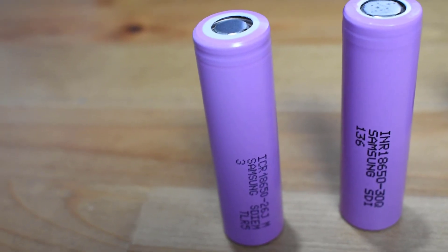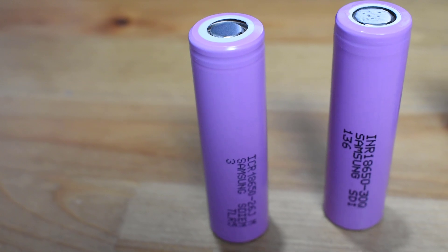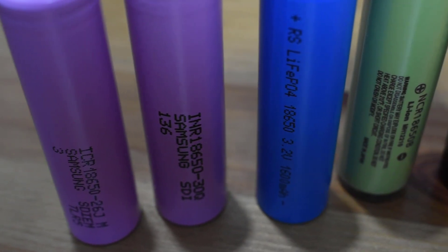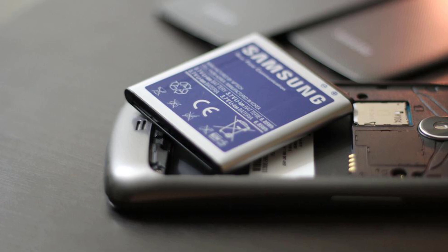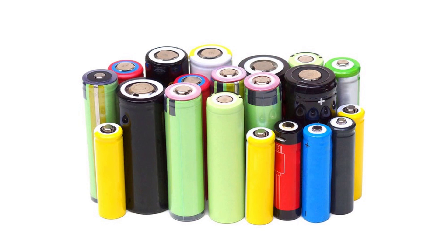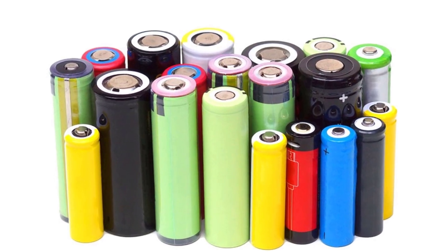Lithium batteries are among the most popular batteries that we use every day. We find them used in most of the devices around us, starting from mobile phones up to electric cars. Of course, the sizes and the shapes of these batteries are variable.